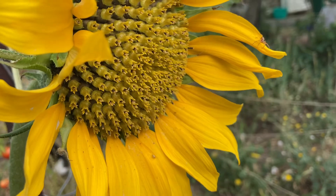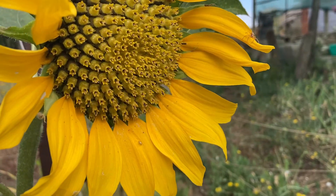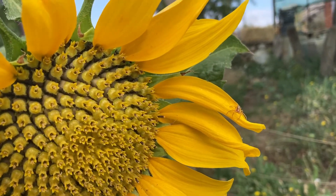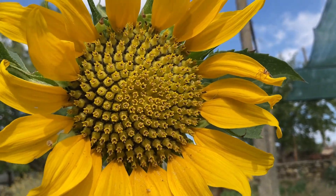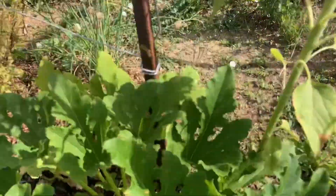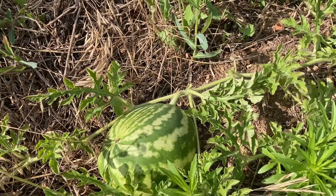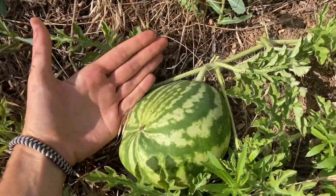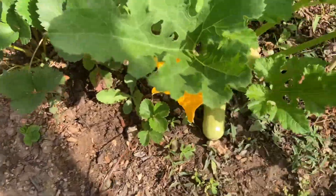Look how cool that looks — really, really fascinating, nearly mesmerizing actually. Wow. Also a zucchini flower, pretty. Here's a watermelon — yep, still looks the same size to me.